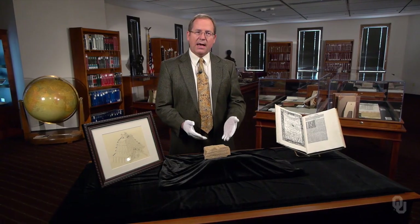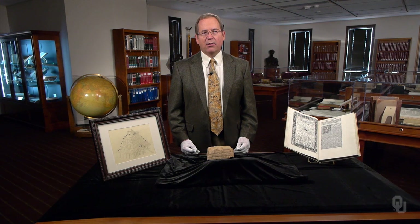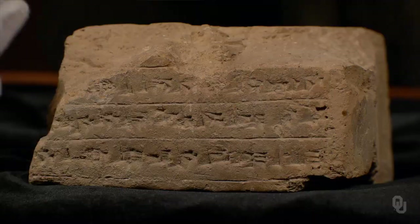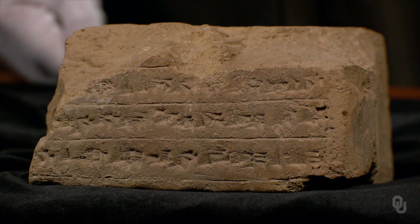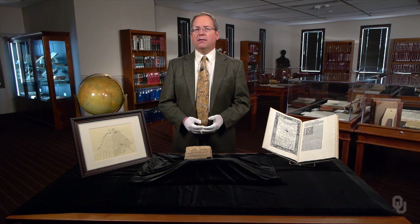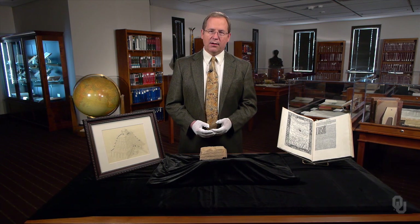By the time of this tablet, the Mesopotamian scribes had developed a system of mathematics based on place value, far more powerful than the numerical systems of the Egyptians and later Romans. They were familiar with the square root of 2 and with what we call the Pythagorean theorem — given the lengths of two sides of a right triangle, the scribes could generate the length of the missing side at will. Equipped with a sophisticated mathematics, the scribes were prepared to develop an equally sophisticated quantitative astronomy.